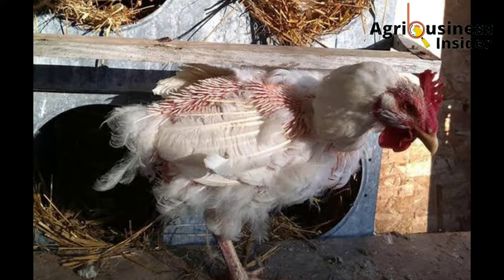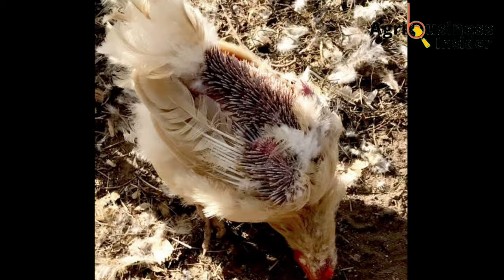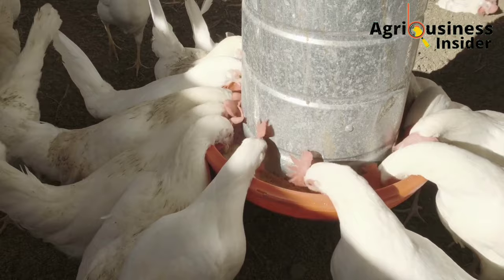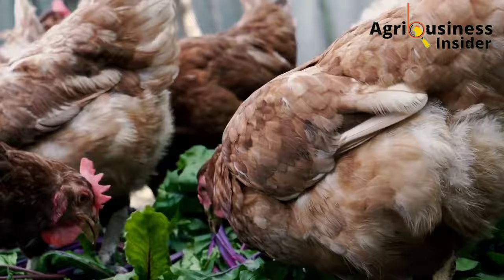Molting occurs in layer chickens at around 12 to 18 months of age. It is a physiological break where laying chickens stop laying and shed feathers, and also undergo reproductive system renewal so as to help these birds continue to lay effectively. During this molting period, layers require a lot of energy, proteins, and other nutrients to support their physiological needs.